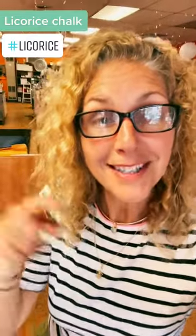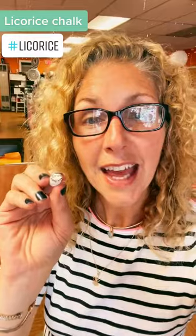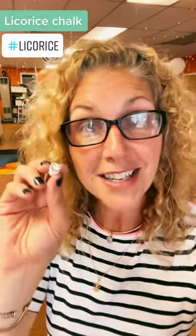So here is our licorice chalk — you should try some. Follow for more so you can see us try more candy. Also if you like licorice, you can check out our website, lifeissweetcandystore.com, and you can see all the different licorices we have. I think we've got like 20, but also check your local candy store. You'd be surprised at how many licorices there are in the world.